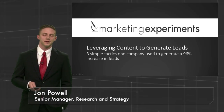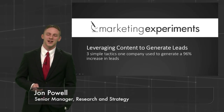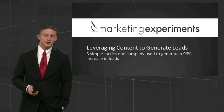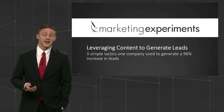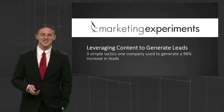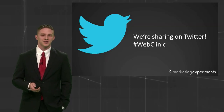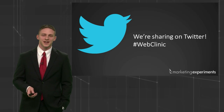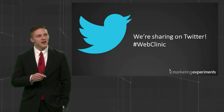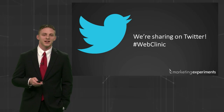A little bit about myself if you're not familiar with me — it's been a little bit since I've been on one of these clinics. I'm a senior manager of research and strategy, been here for seven-plus years, and currently I'm conducting many meta-analyses of the database. Before we begin, quick note: if you're on Twitter we'd like to hear your questions and comments. We've got an entire team standing by, and GoToWebinar has a Q&A functionality — we're watching that and ready to get your feedback.